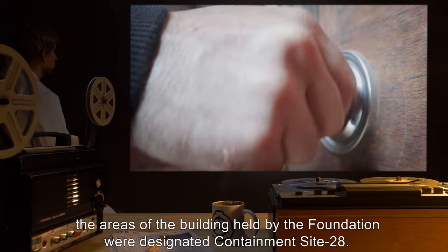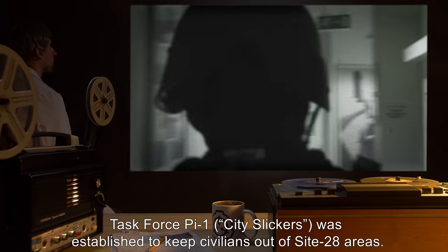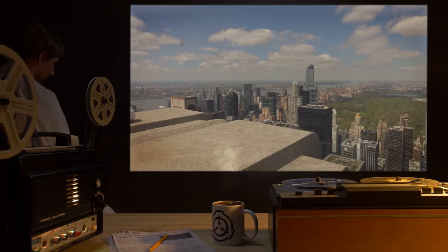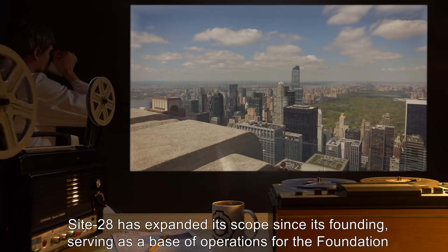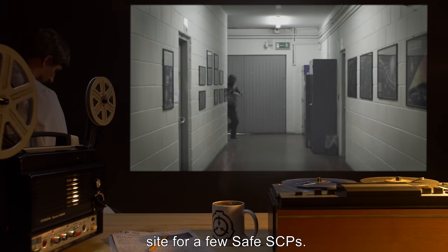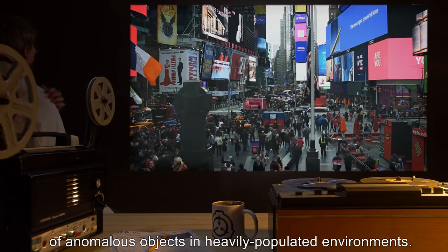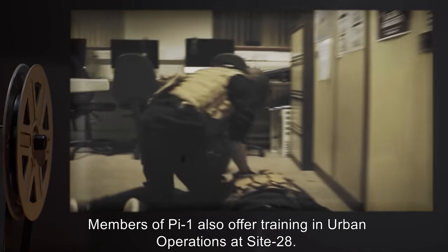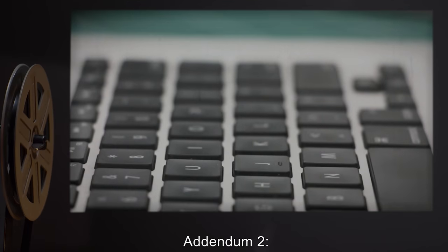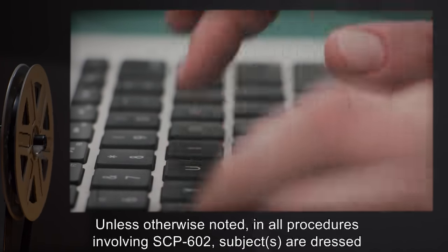Once SCP-602 was officially classified as Safe and containment procedures were enacted, the Foundation-held areas were designated Containment Site 28. Task Force Pi-1 'City Slickers' was established to keep civilians out of Site 28 areas. [Data expunged] was established as a front business on the ground floor. Site 28 has since expanded, serving as a base of operations for the Foundation in the northeastern U.S., housing for Foundation personnel, and a containment site for several Safe SCPs. Pi-1 was upgraded to a mobile task force specializing in acquisition and containment of anomalous objects in heavily populated environments.